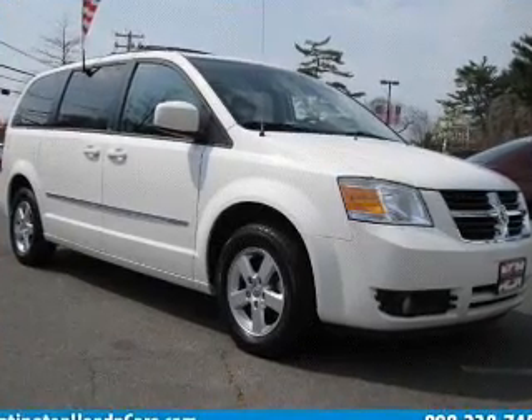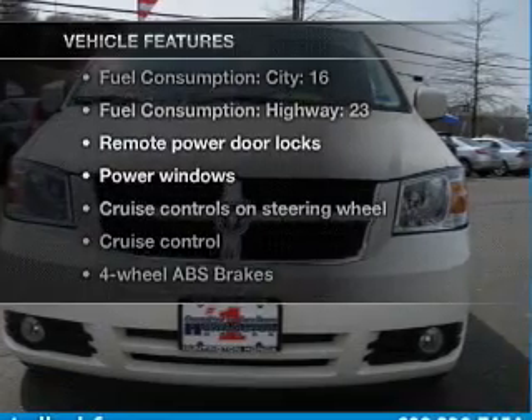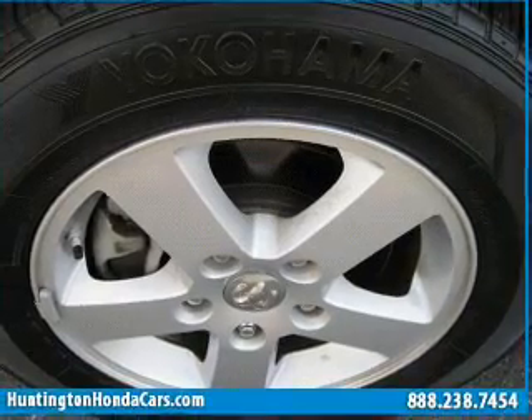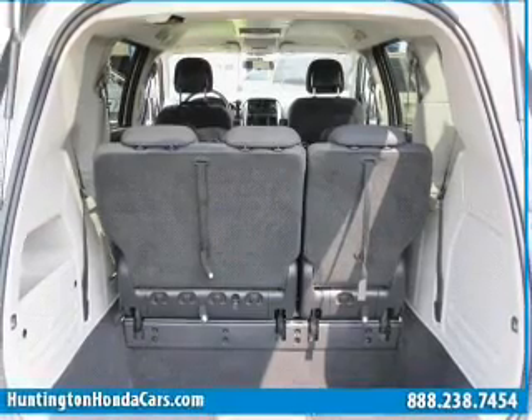Let the outside in with a power convertible roof. And with these notable features, you won't want to miss out on the opportunity to own this amazing ride: power door locks, power windows, cruise control, an AM FM stereo with a CD player, satellite radio, power mirrors, and power steering.